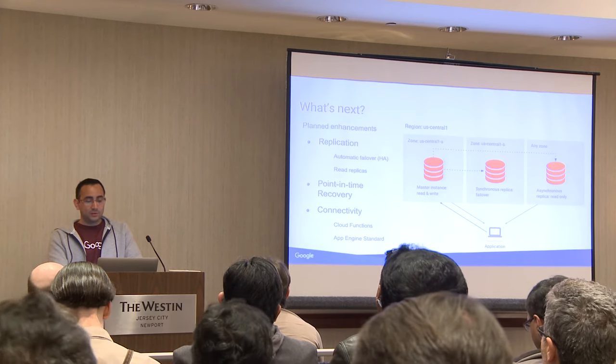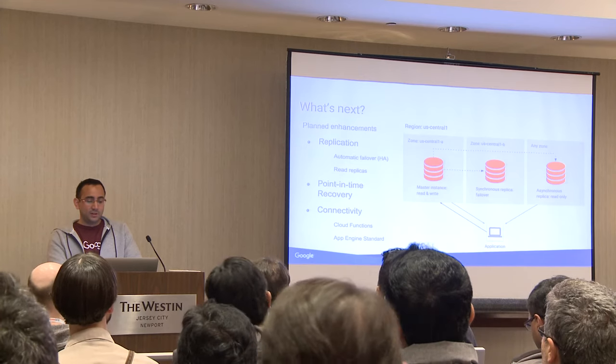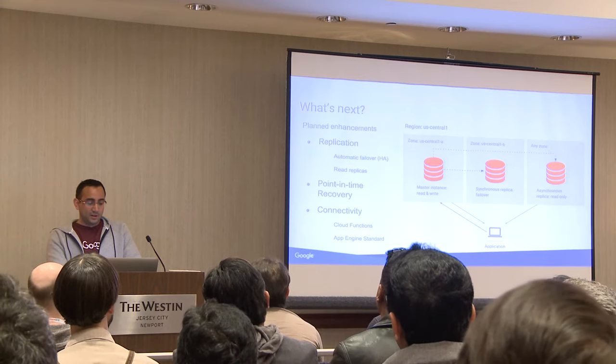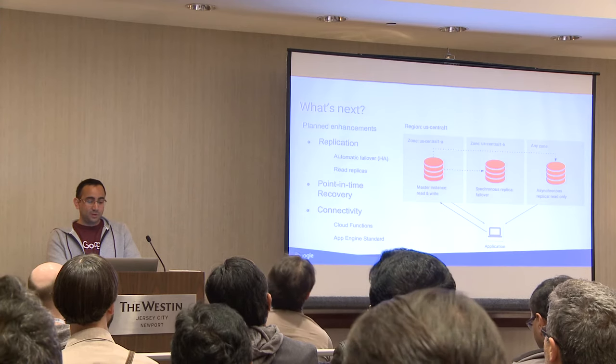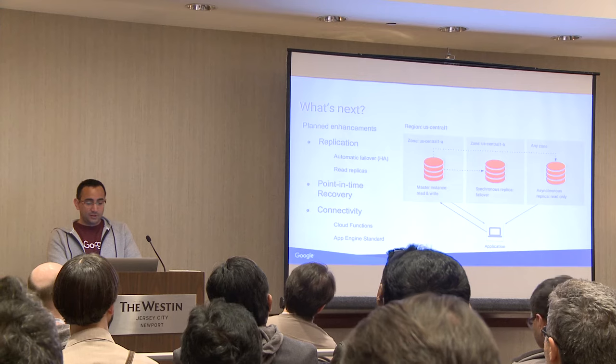We're also going to be providing high availability for Postgres. Currently in beta we don't have HA; however, it is on persistent disk. There is also a roadmap to add read replicas and additional connectivity.